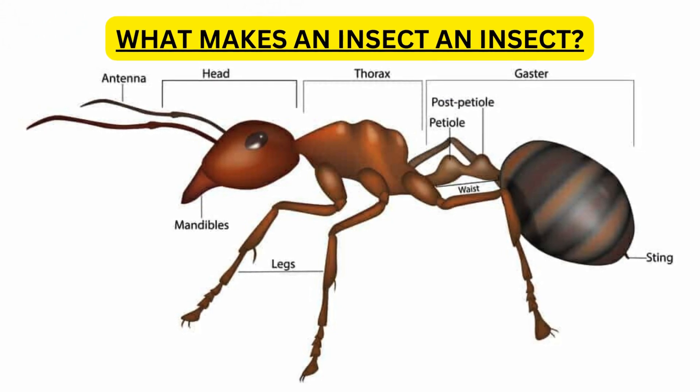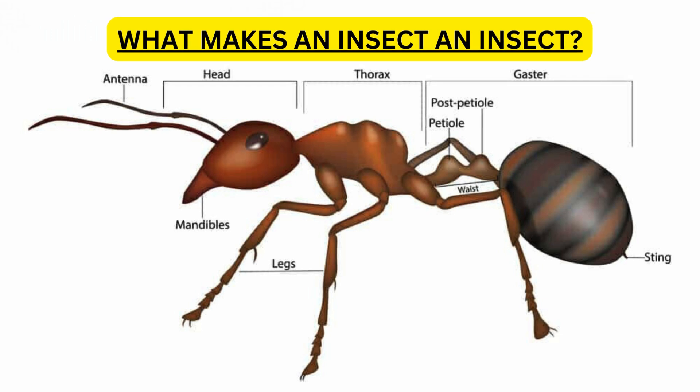Insects have three body parts: the head, thorax, and abdomen. And six legs.